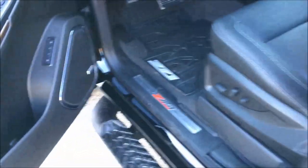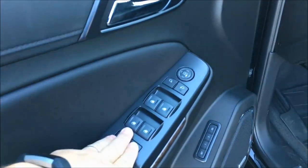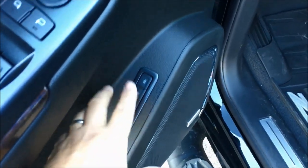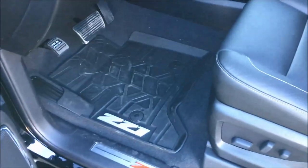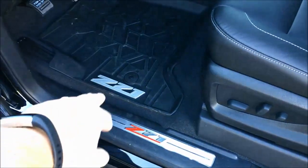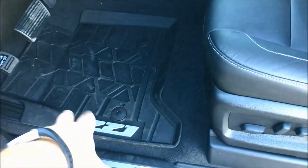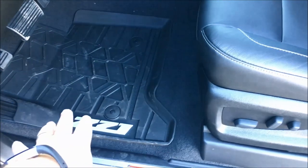Moving on into the inside — getting to the driver's door, you see all your power options here. You've got your power memory seat so you can set two different positions, you know, if mom's driving it or dad's driving it. Down here you can see the Bose premium audio system. You've got the nice Z71 badging here, also on the door sill and on the floor liners — nice and contoured as well.